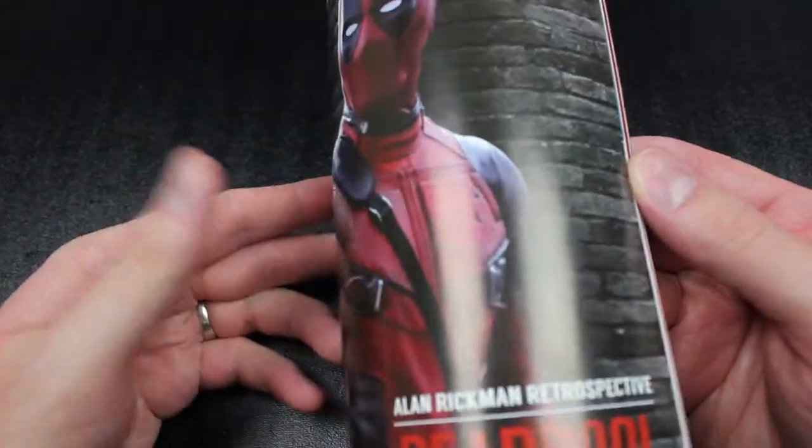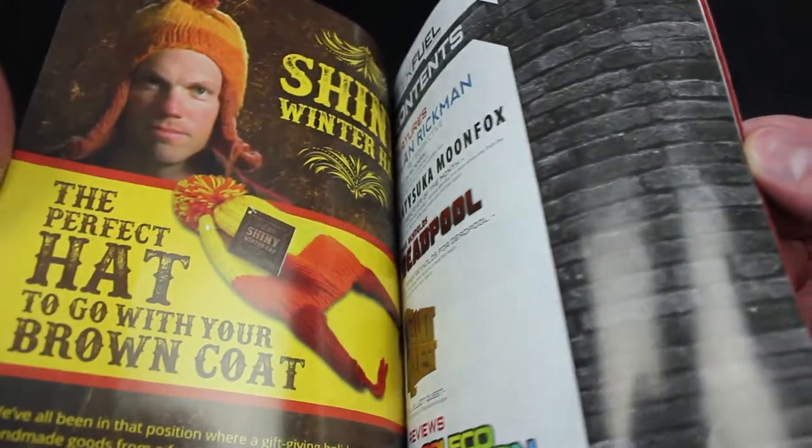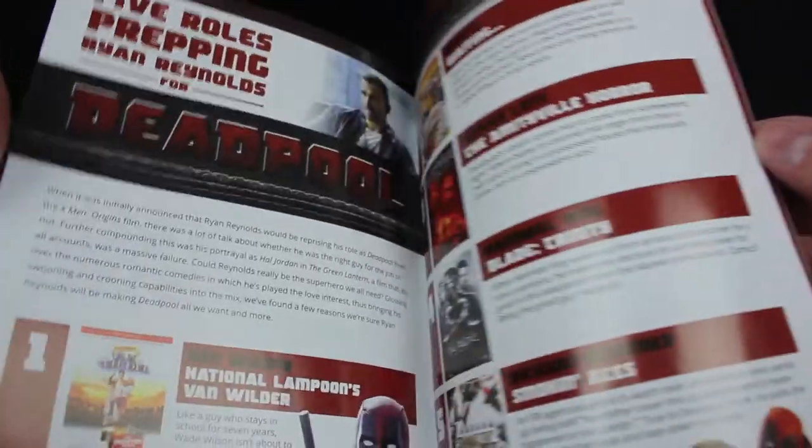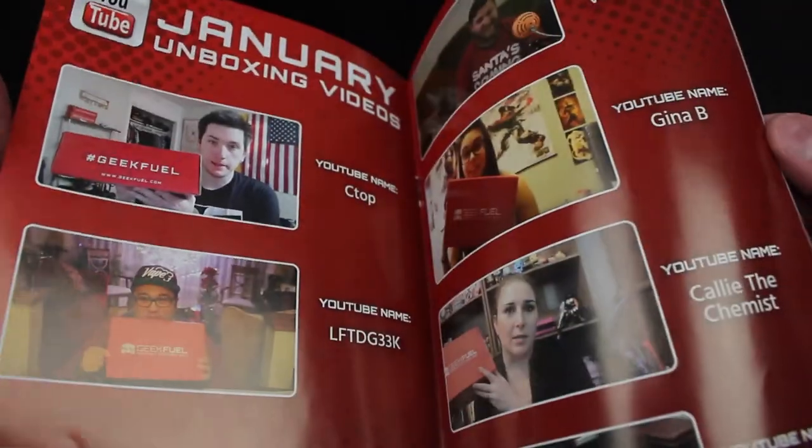We have the monthly magazine. Like other subscription box magazines, the GeekFuel magazine gives you information on the items in your box, has really neat articles to read, and shows us pictures of our fellow geeks.